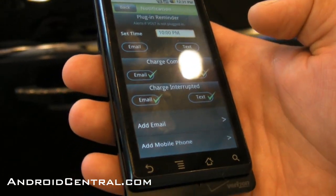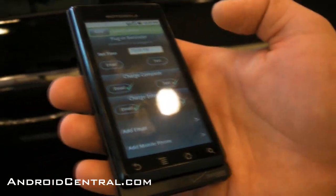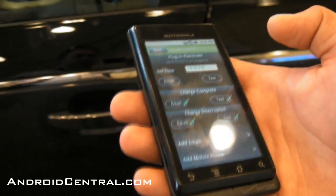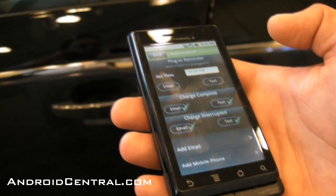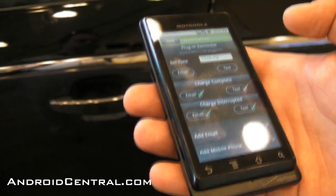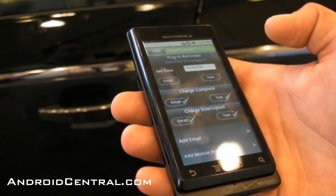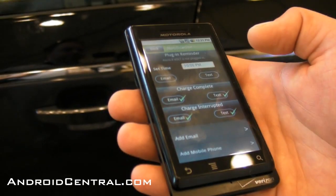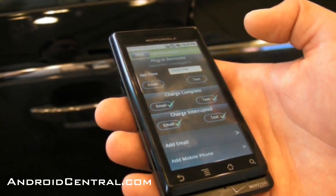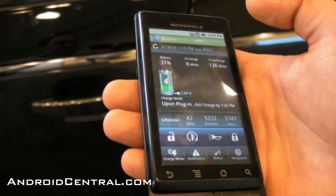I also get notifications of any events that I'm interested in. Let's say I forgot to plug in my device — using OnStar and the data we have from the car, I can use my Android phone to set up my profile and get a reminder to plug my Volt in if I forgot. Or maybe I want to know when it's done charging — an email or a text — or if for some reason my charge is interrupted, maybe if someone unplugged the cord in the garage, so I make sure I have enough range to get back to work on the next trip.